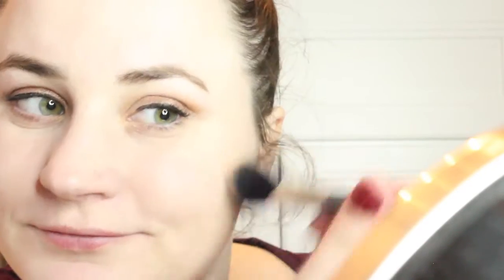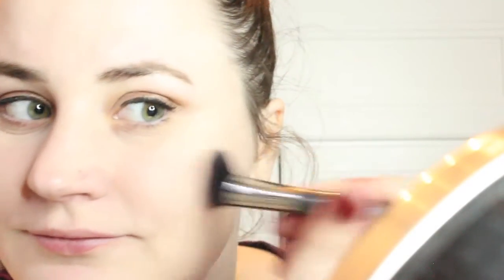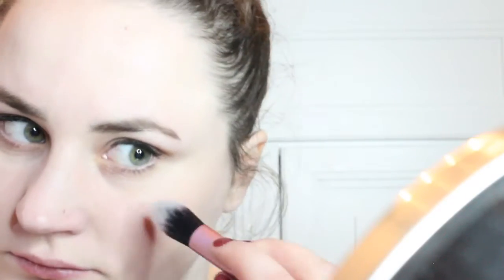Setting it with the Ciate London Extraordinary Translucent Powder. Then to add a little color to my face, I am using the Tarte Amazonian Clay 12 Hour Bronzer in Hotel Eris, and then the Tarte Amazonian Clay 12 Hour Blush in Party to add a little pop of color to the apples of my cheeks, as well as the Becca Cosmetics Highlighter in Moonstone just to brighten everything up.